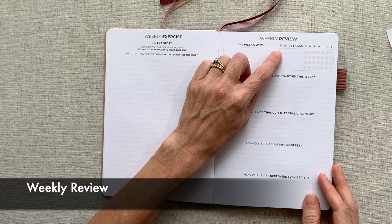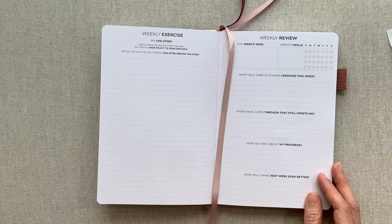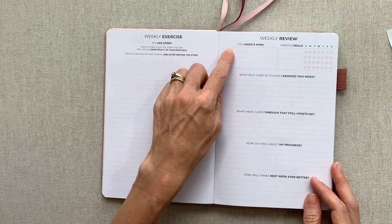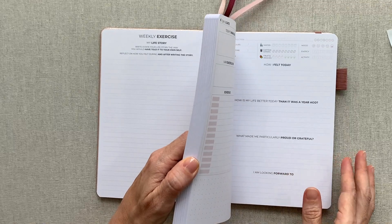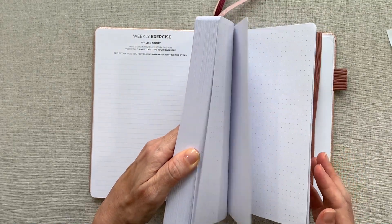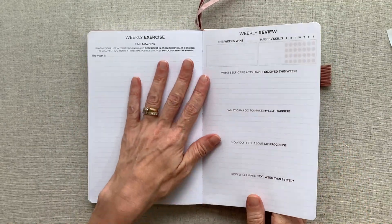You have a habit tracker for the week where every day you come in and mark off habits — up to four habits to track. I would write in the week's wins as the week goes on, otherwise it's hard to remember them. That's one of my favorite things to write down, and I've mentioned that in other videos.